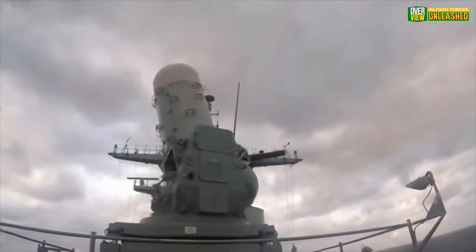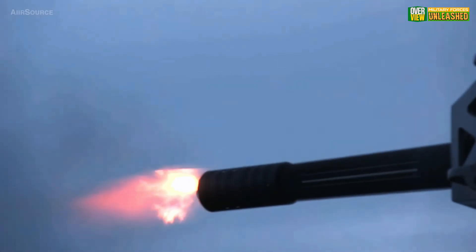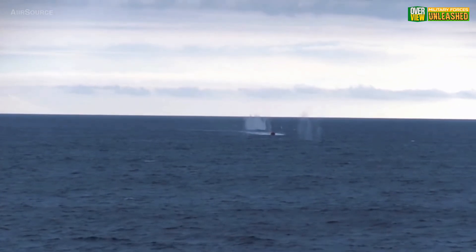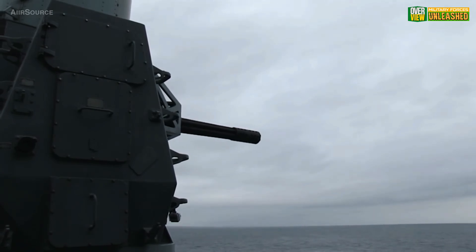Newer systems like the C-RAM and directed-energy laser weapons are starting to outperform Phalanx in certain scenarios. But despite that, Phalanx remains in active service, because even in a world of AI and drones, sometimes brute force just works.